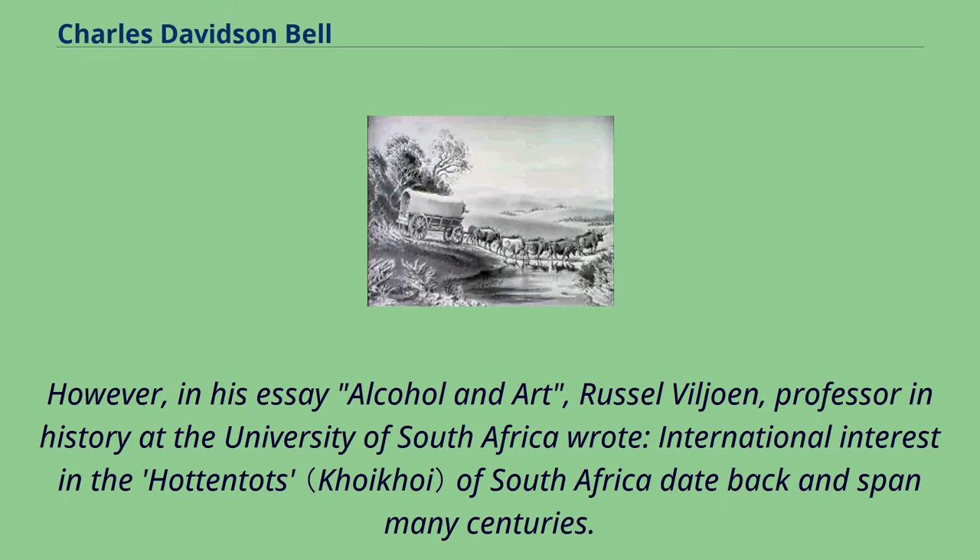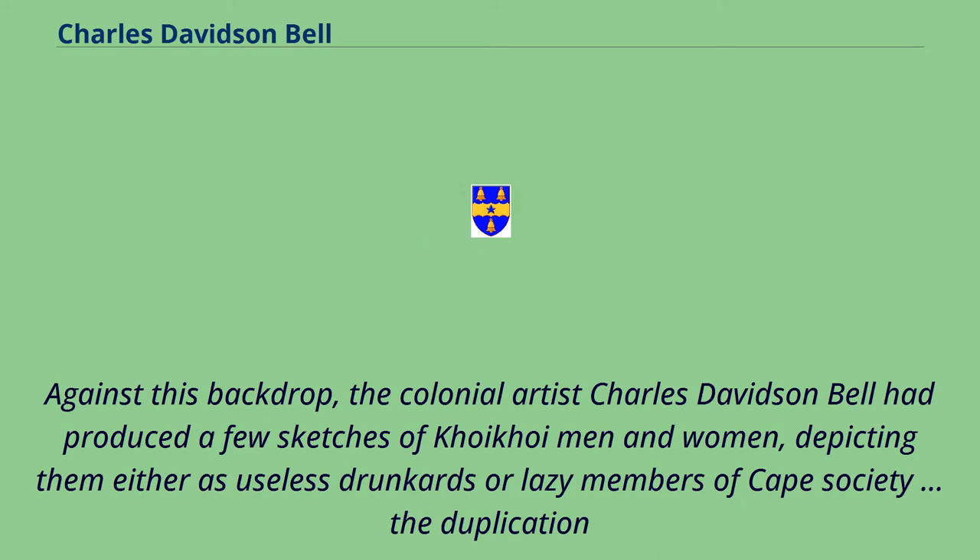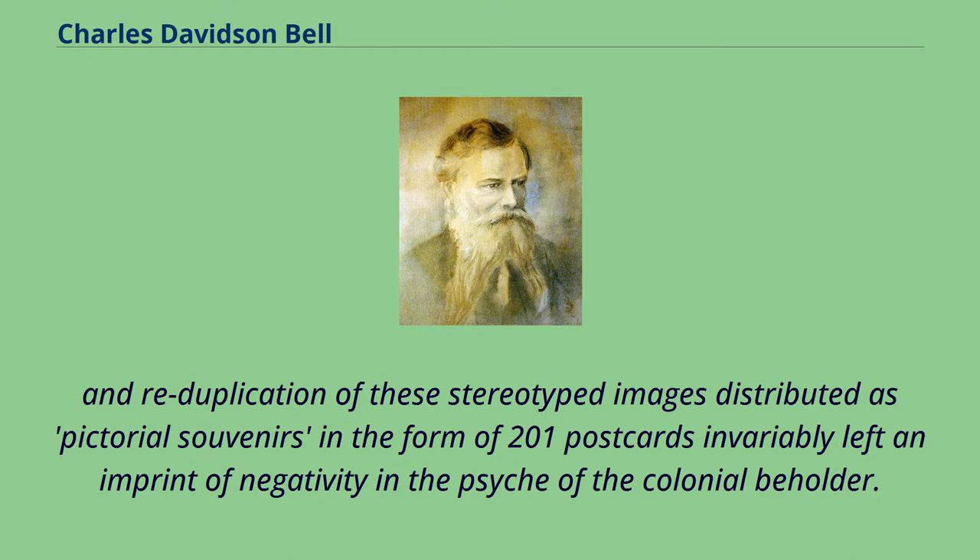However, in his essay 'Alcohol and Art,' Russell Vyoun, professor in history at the University of South Africa, wrote that international interest in the Hottentots of South Africa dates back and spans many centuries. Recurrent colonial encounters influenced the way in which artists, engravers, travel writers and colonial observers represented the Khoikhoi people. Against this backdrop, the colonial artist Charles Davidson Bell had produced a few sketches of Khoikhoi men and women, depicting them either as useless drunkards or lazy members of Cape society. The reduplication of these stereotyped images, distributed as pictorial souvenirs in the form of postcards, invariably left an imprint of negativity in the psyche of the colonial beholder.